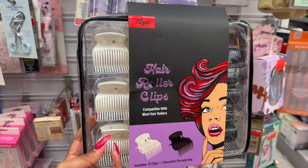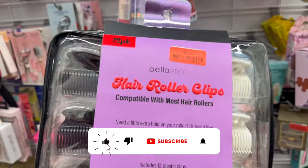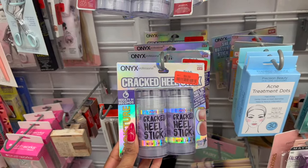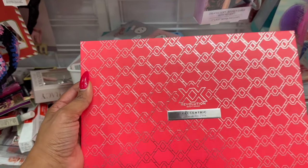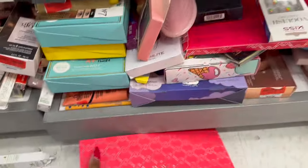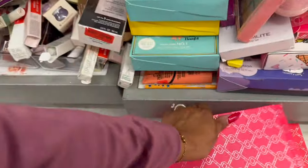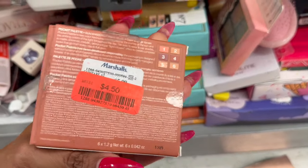They have exfoliating ice sugar cubes for $4.50. Here's a 12-pack of hair roller clips — compatible with most hair rollers and includes a reusable bag — for $4. They also have an Onyx cracked heels stick on clearance for $8. In cosmetics, look at this shadow palette by Revolution — so pretty — on clearance for $5.50, lots of colors. And there's the Sephora pocket palette for $4.50 as well.